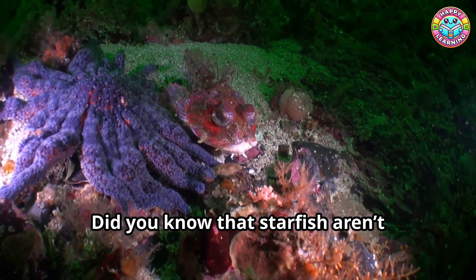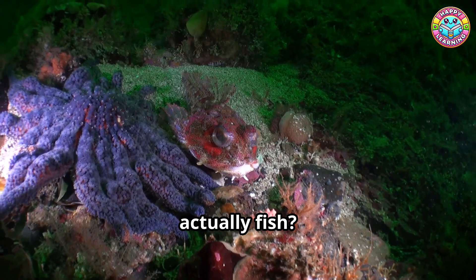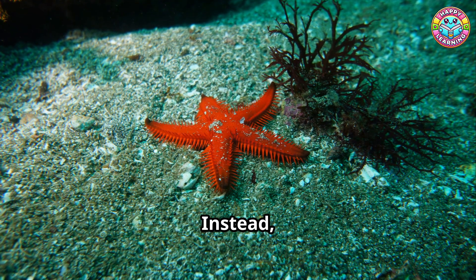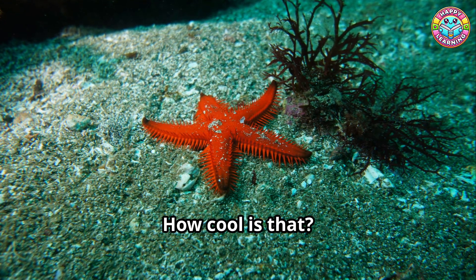Good question. Did you know that starfish aren't actually fish? That's right, they don't have bones, brains, or even blood. Instead, they use seawater to move and survive. How cool is that?